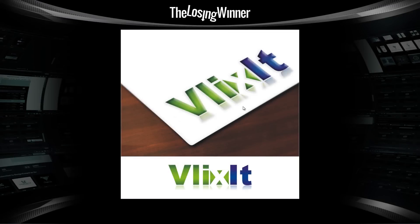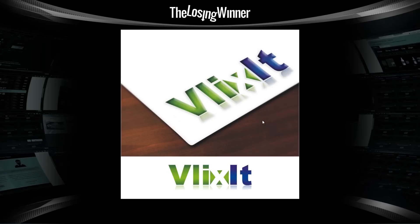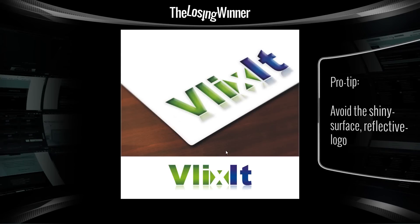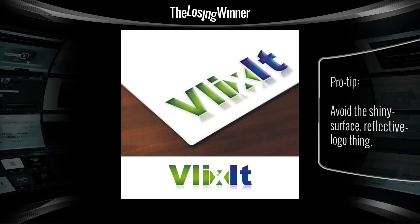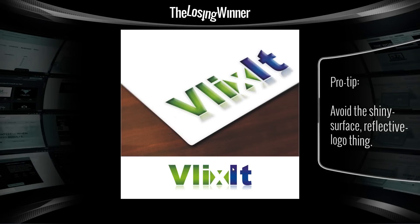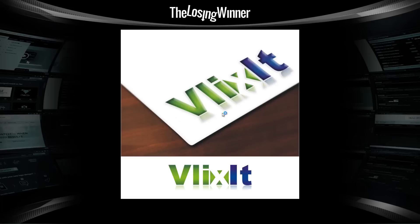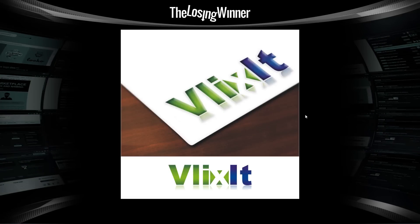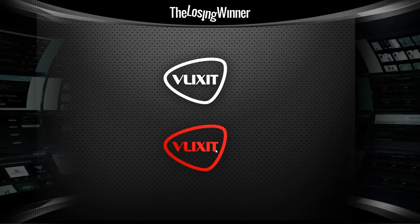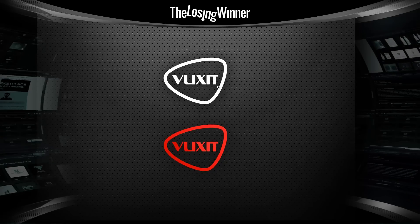If you didn't know by reading the contest description, you would probably say: what does this mean? What does it say? It's Vlixit, V-L-I-X-I-T — very difficult to read. You have a lot of gradients going on, some negative space in the letters making it difficult to read, and the I and the L look exactly the same, creating issues of clutter. This person won a total of $499.